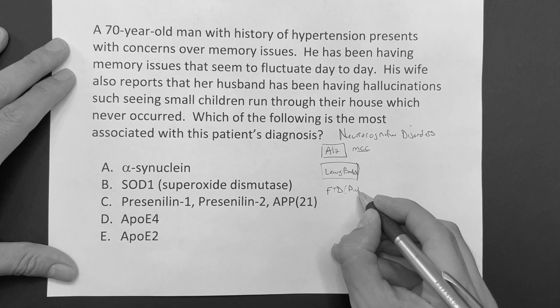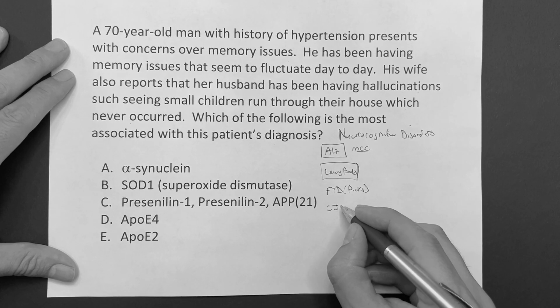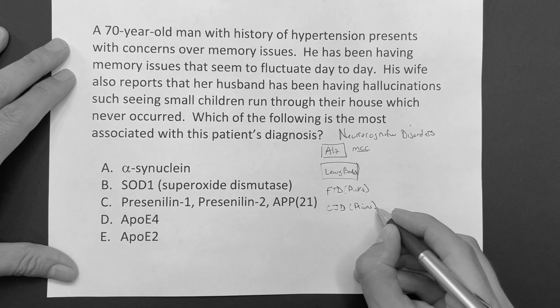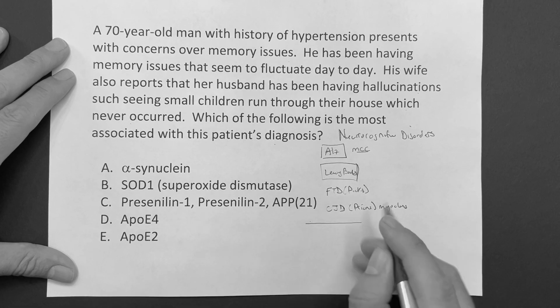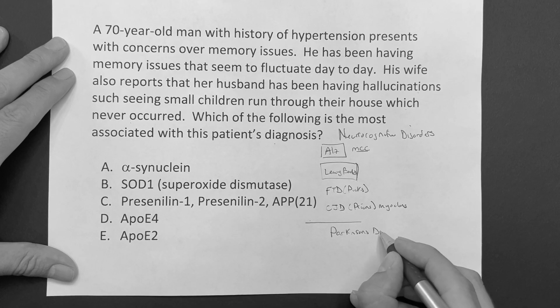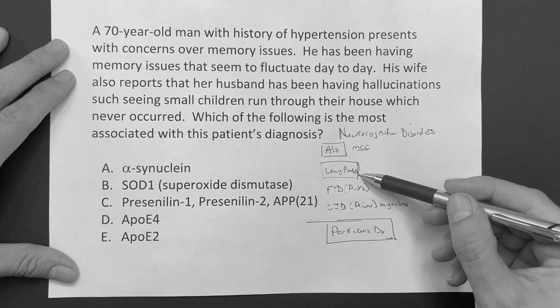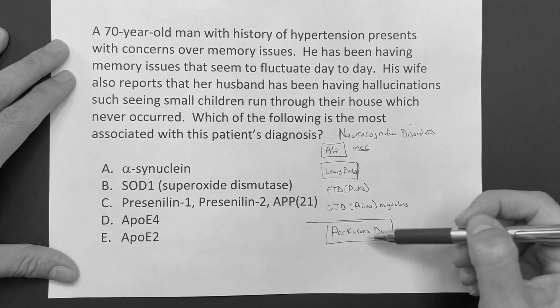Frontotemporal dementia, also known as Pick's. And then Creutzfeldt-Jakob disease - we'll talk about that in a second. It's associated with prions and myoclonus. And then the other differential to know is Parkinson's disease. There is an association mainly with Lewy body - to meet the diagnosis criteria for Lewy body, you can have Parkinson's symptoms. So you're going to have to differentiate between these two.